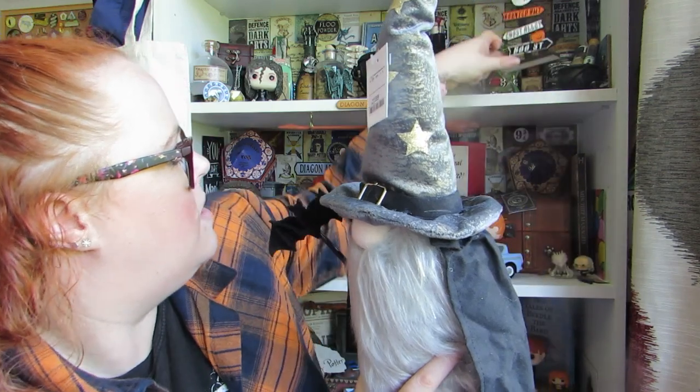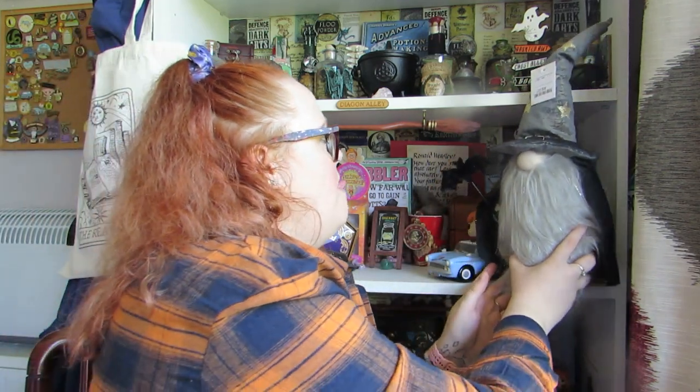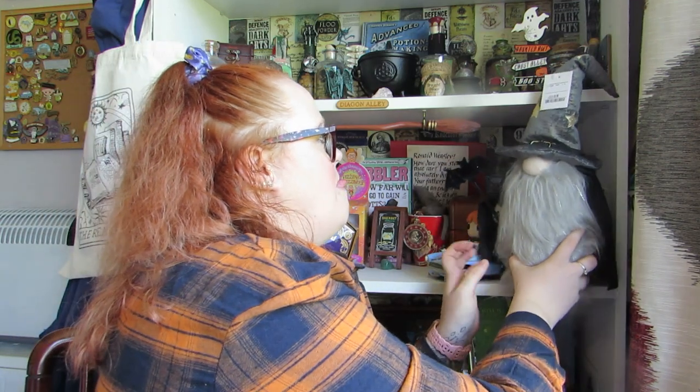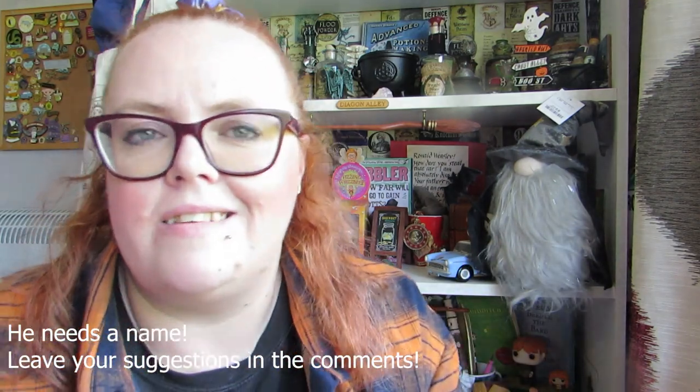I'll put him up there. That was everything I got from TK Maxx. Now HomeSense — it's a very heavy bag, so I'm going to put it on the floor slightly because I don't want it to fall over. HomeSense was amazing — I could have bought so much, but I'd already put quite a lot in the trolley.